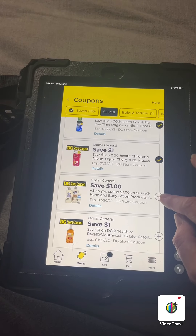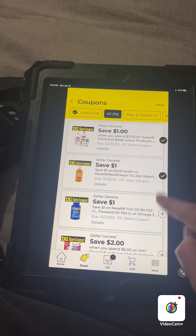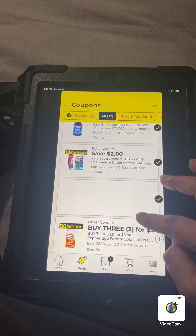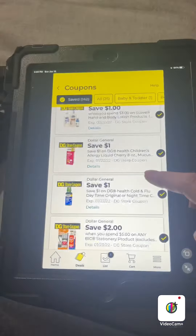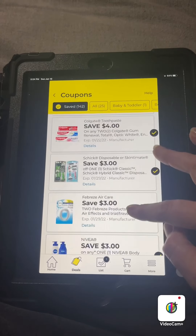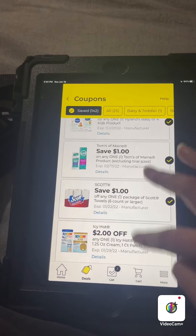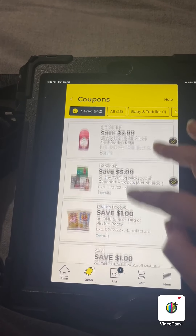Save $1 when you spend $3 on Suave Hand and Body Lotion product. We have manufacturer coupons that will stack with that, I do believe — we'll check it. Save $1 when you buy three greeting cards and goldfish. I'm going to go look at my saved coupons and see if I have any other Suave coupons saved. I may have used them already, but I'll just check. If I don't, I'll go back and clip that $0.50 Suave.